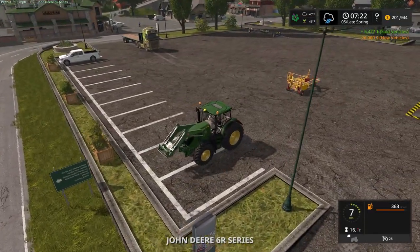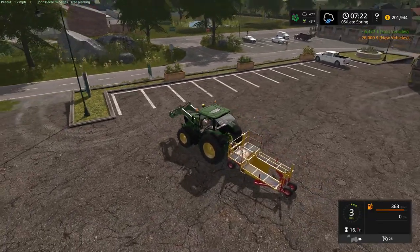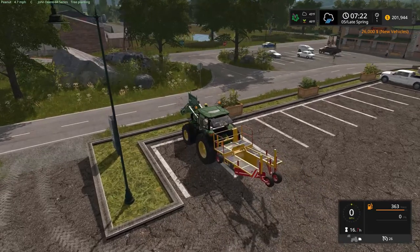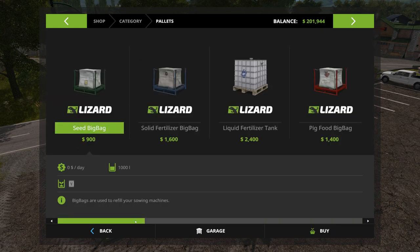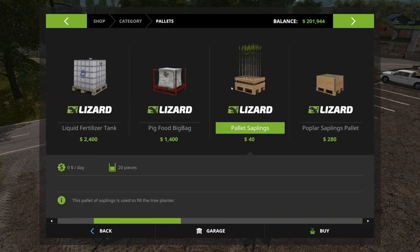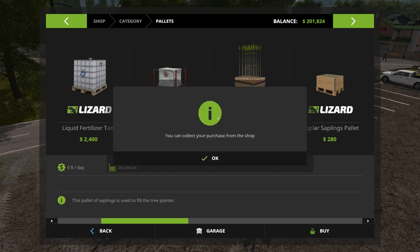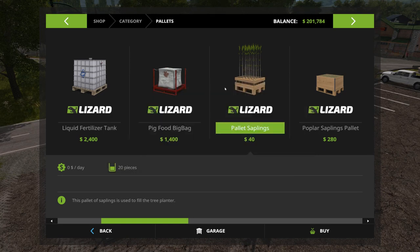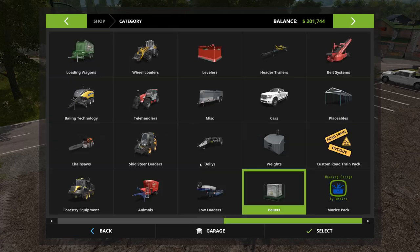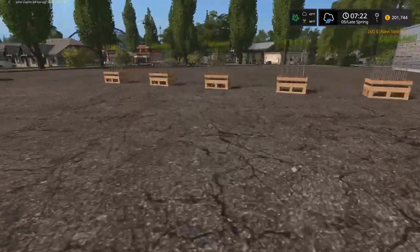So we'll hook this up right away, just to get it out of the sell area. Park that right there. Now I got to remember — I think it's in pallets. Here we go. 20 trees apiece, so we'll buy one, two, three, four — and why not make it five? Make it an even 100 trees, right? One, two, three, four, five. There we go.